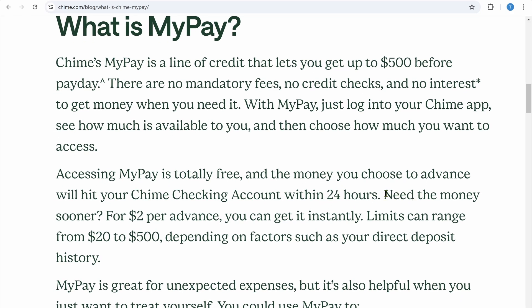If you need the money sooner, you can also pay $2 per advance and you will get the money instantly.